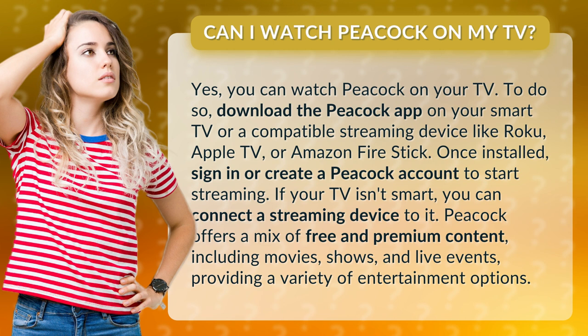If your TV isn't smart, you can connect a streaming device to it. Peacock offers a mix of free and premium content including movies, shows, and live events, providing a variety of entertainment options.